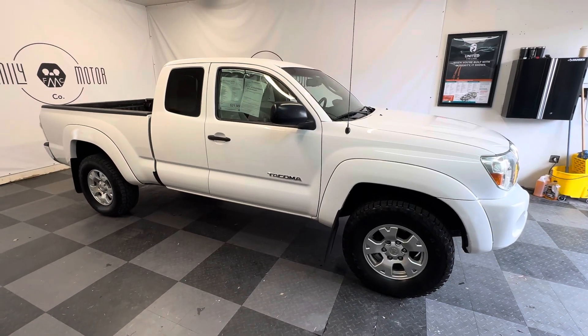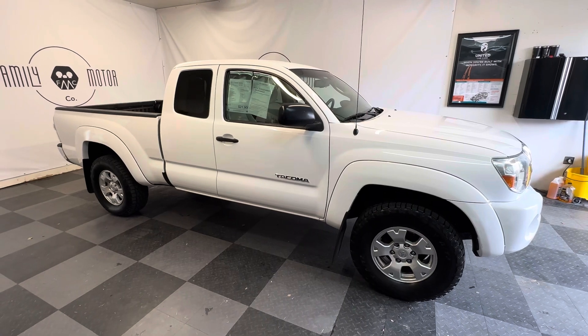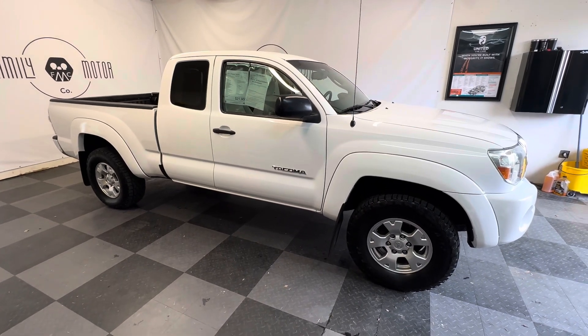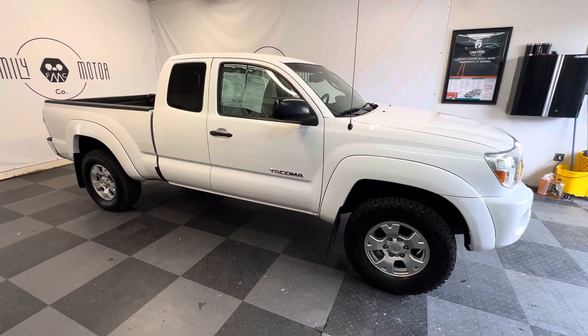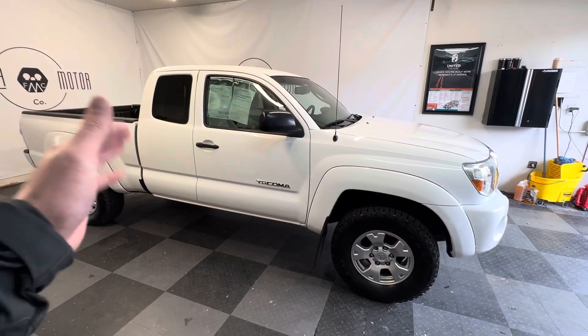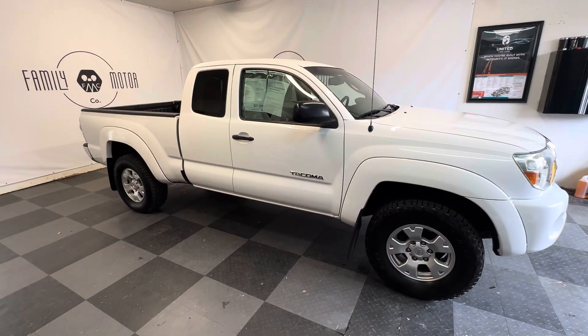I'm going to start by saying that I just had a bunch of dental work done, so I'm not talking real great. But this is a 2011 Toyota Tacoma. It's a six-speed manual, B6 — super nice truck.